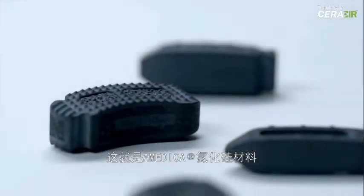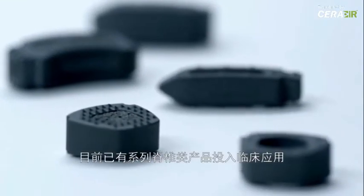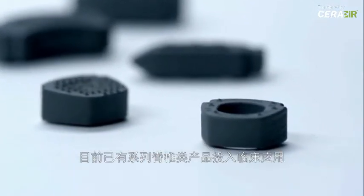This material is Amedica's silicon nitride. And it's not just a vision — it's a reality, with a full line of spine products already in use today.